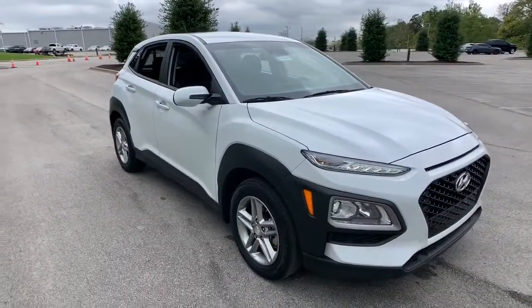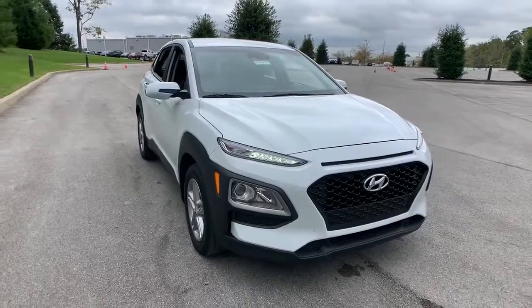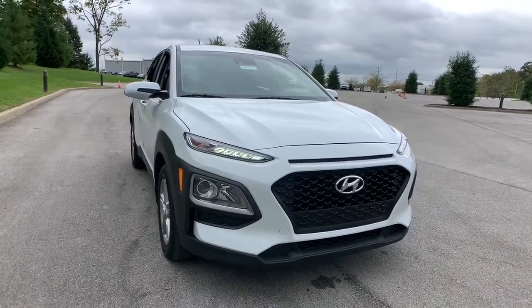Don't miss the chance to drive a fresh sense of fun into your daily commute. Get into this agile and connected Kona.